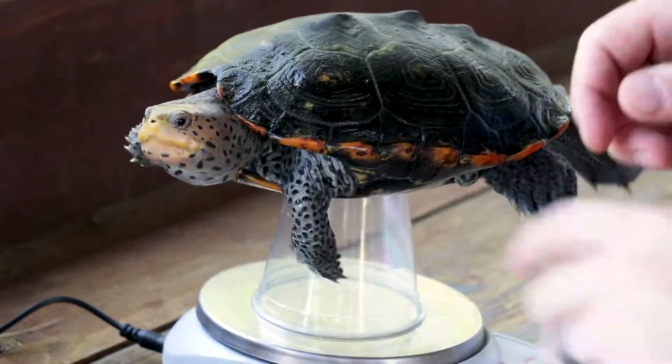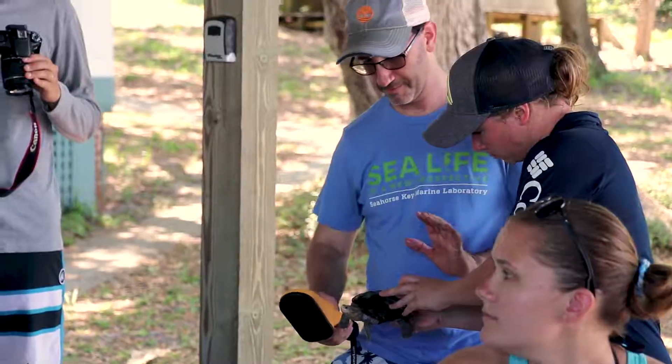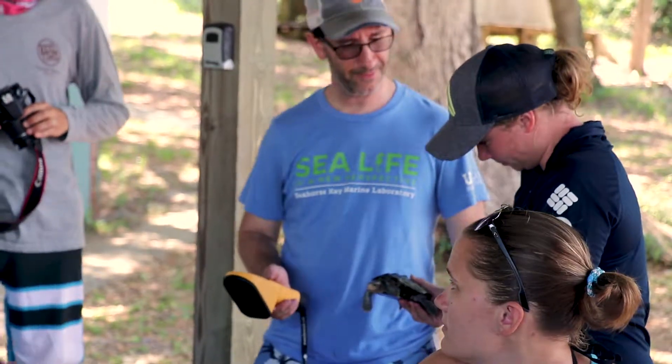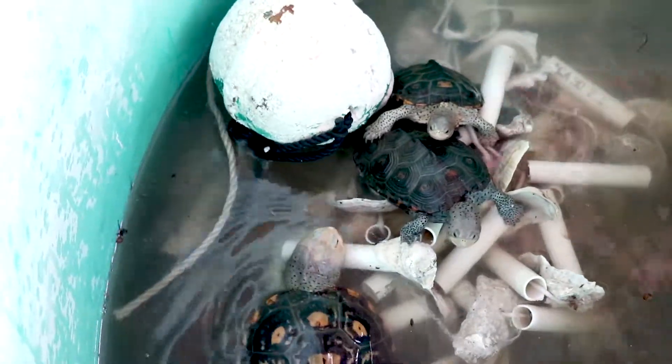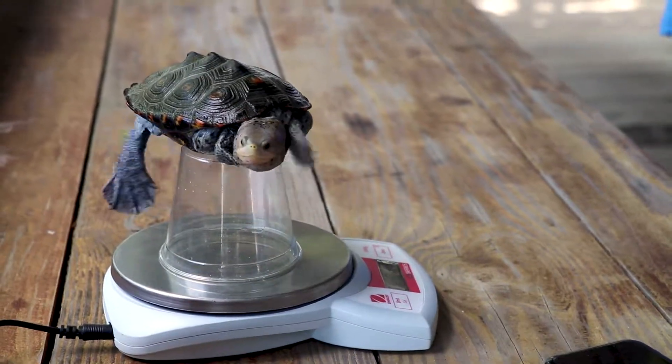We brought the turtles back and took a whole lot of length and measurements on them. The students were involved in all of that, so they could see what we do when we bring turtles back as part of this monitoring project. In a couple of days we'll go ahead and take them back to where we caught them and release them.